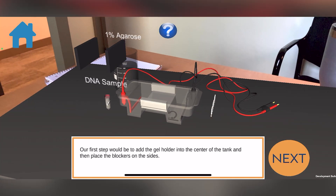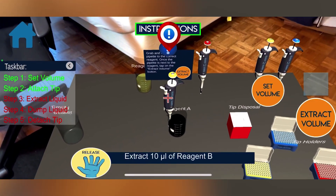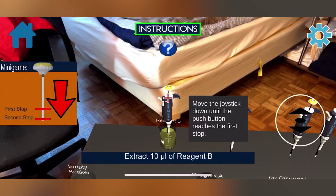Our Quest to Learn project enables students to get a really different take at a lab and we allow them to visualize a lot of procedures they may not be able to see in person. And we do that through augmented reality.